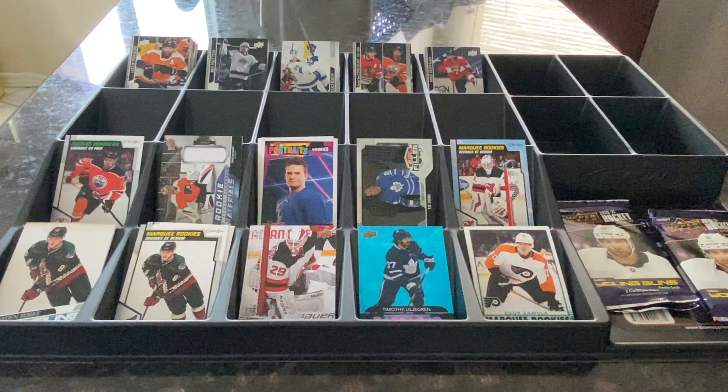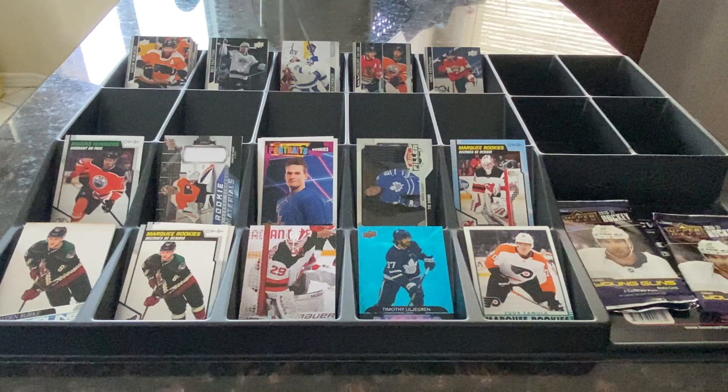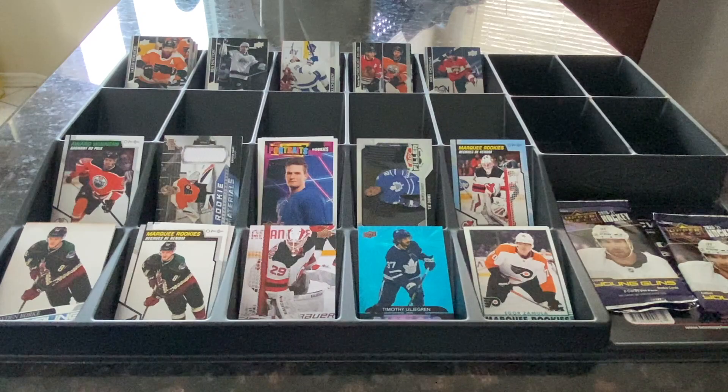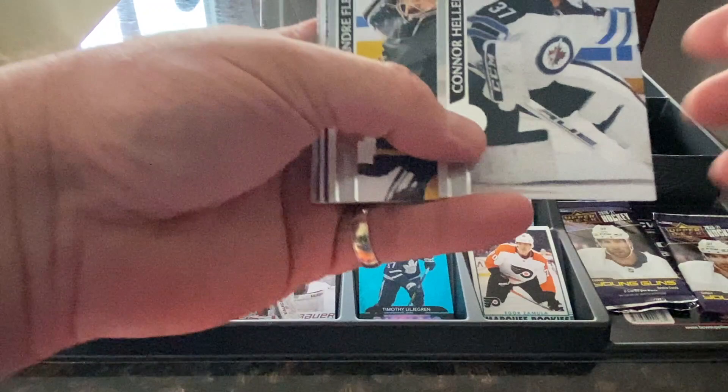I'm actually pretty excited about that Alexis Lafreniere card. I know his Young Guns card is worth a lot, so this Portrait Rookie might not be worth as much, but it's probably a keeper for sure. I was hoping to get his Young Guns card but didn't. I am going to buy the rookie box when it comes out and do a video on that — I'm curious to see if it's Young Guns or a different set of rookie cards valued at quite a bit less.